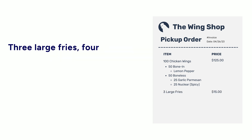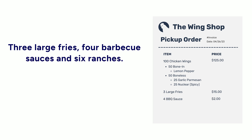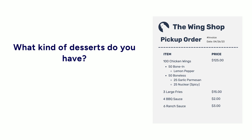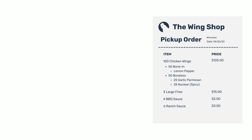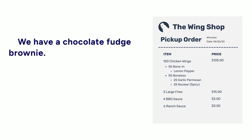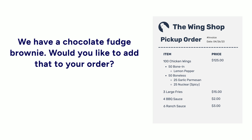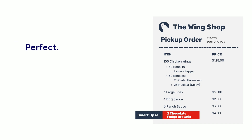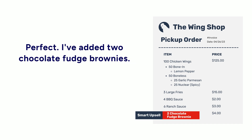Three large fries, four barbecue sauces, and six ranches. Perfect. Can I interest you in any drinks or desserts? What kind of desserts do you have? We have a chocolate fudge brownie. Would you like to add that to your order? Yeah, let's do two of those. Perfect. I've added two chocolate fudge brownies.